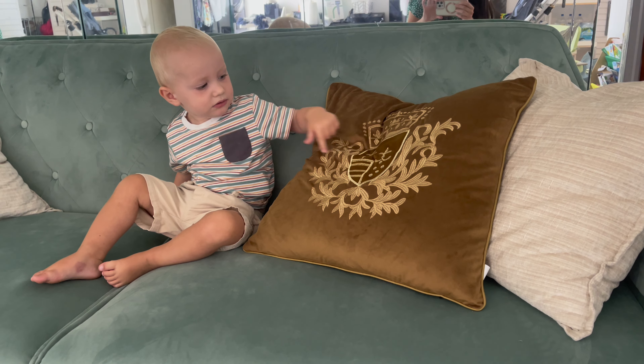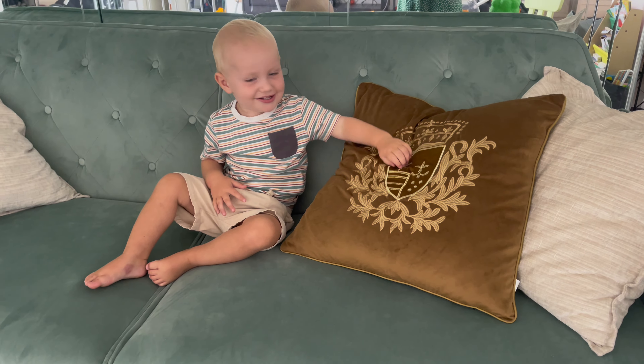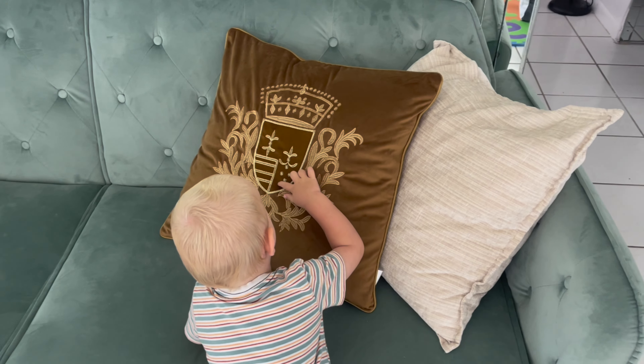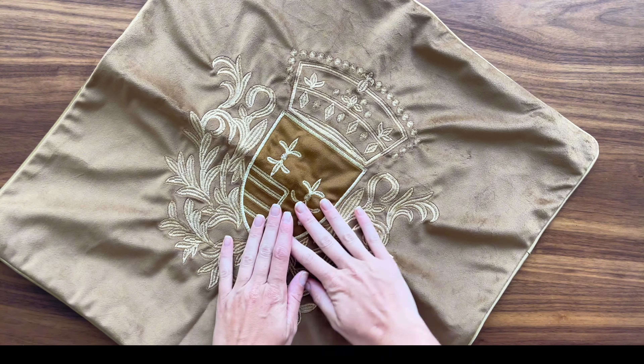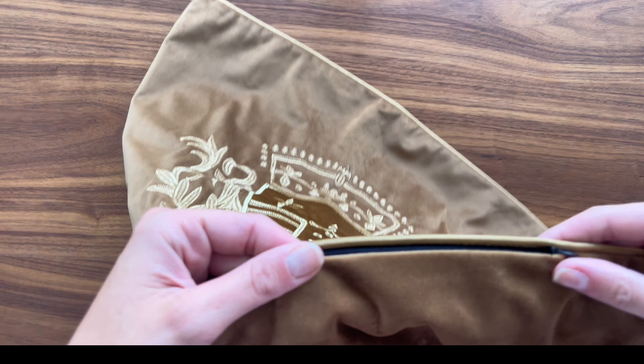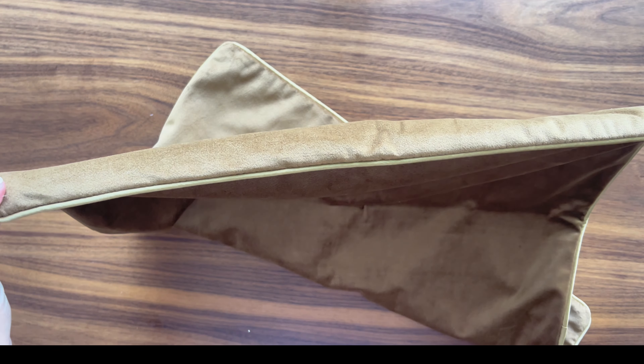What I love most about this cushion cover is its versatility. It works equally well in my living room, where it pairs beautifully with my neutral-toned sofa, and in my bedroom, where it adds a touch of luxury to the bed. Whether on a sofa, chair, or bed, this cover is guaranteed to impress guests and make your space feel cozy and elegant.